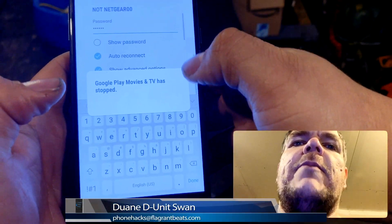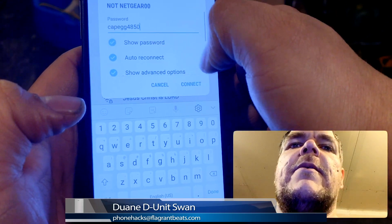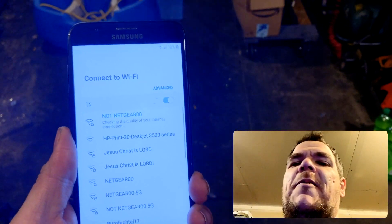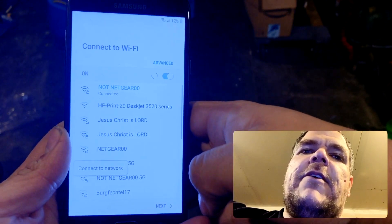Google Play Movies and TV has stopped — error 2850. We'll be back. Please hold. We'll be right back. I'll be right back after these words from our sponsors. This is Flagrant Phone Hacks.